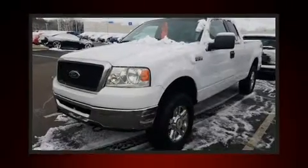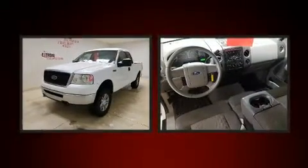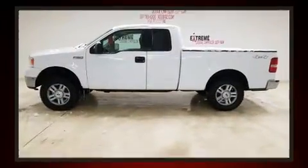Here's a great deal on a 2006 Ford F-150. This four-door, six-passenger truck provides exceptional value. It features an automatic transmission, four-wheel drive, and a powerful eight-cylinder engine.